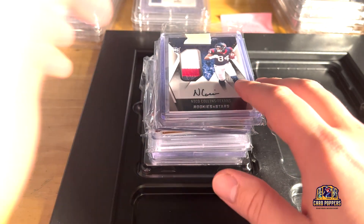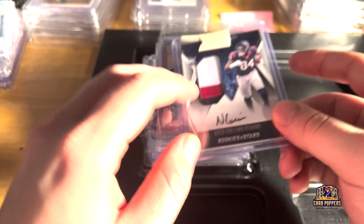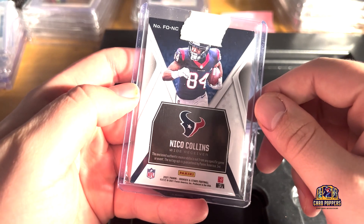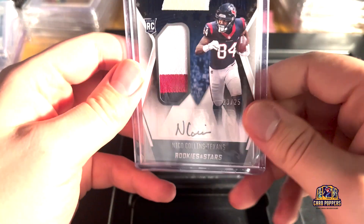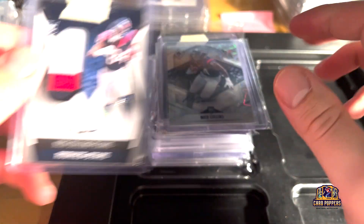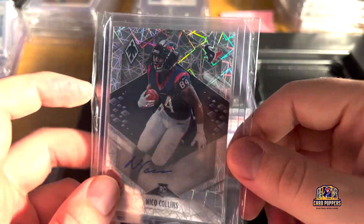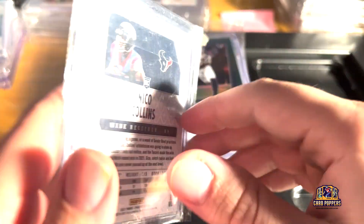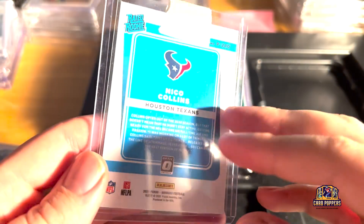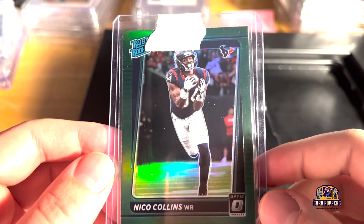This is from three separate lots. We got a Nico Collins RPA numbered 25 — kind of a cool card, he popped off at least one week with a really big game. I don't know what he's done since then. Another Nico Collins autograph laser looks really sick — the downtown laser, numbered 299, $97.99. And a Nico Collins green rated rookie, not numbered to five but still a sick card.